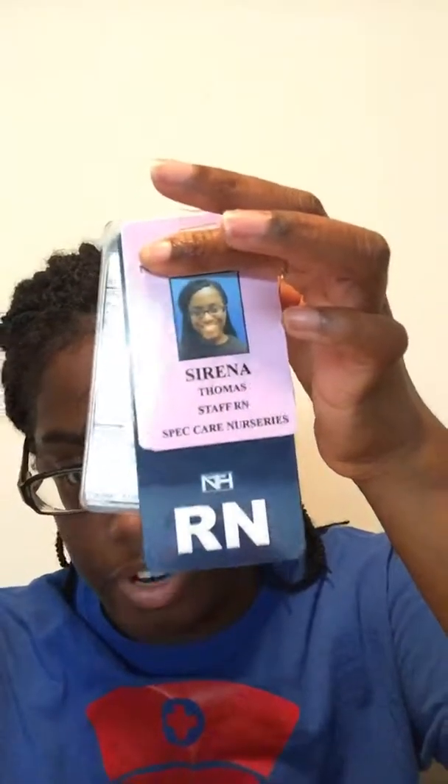I have my badge — honestly the best badge picture I have ever taken. It shows I'm staff in the special care nursery. I also have a badge buddy with important numbers and the different codes and what they mean on the back. Then there's my RN badge and security badge. There's another set of numbers specifically for NICU staff to call — respiratory, charge nurse, pharmacy, audiology, lactation, etc. And there's a label for me to put on my locker whenever I decide to pick one out.